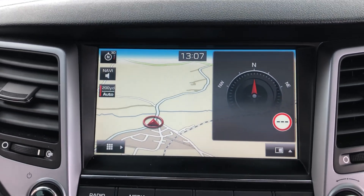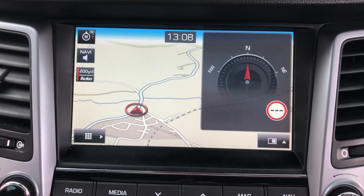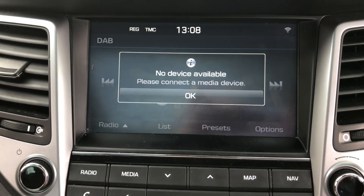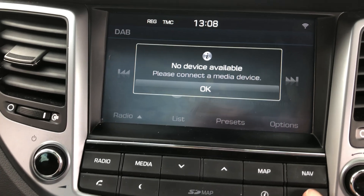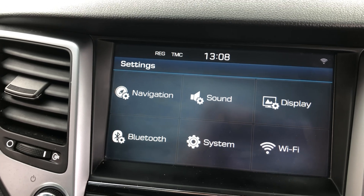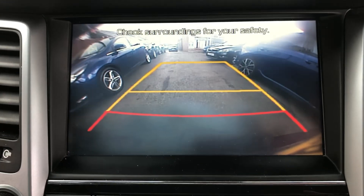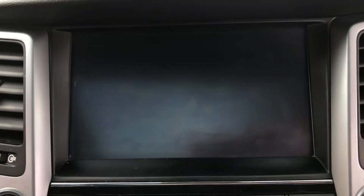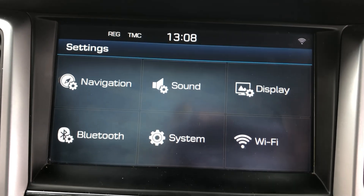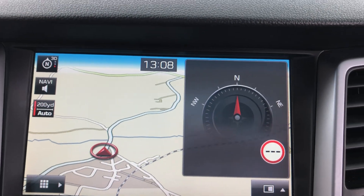Coming across to the centre of the car and the main display, you can see we've got the sat nav on, and the radio display if you want it, along with the media unit. If we put the car into reverse, you'll see it's actually got a reversing camera as well — a lovely clear screen. It really has got everything in this car.